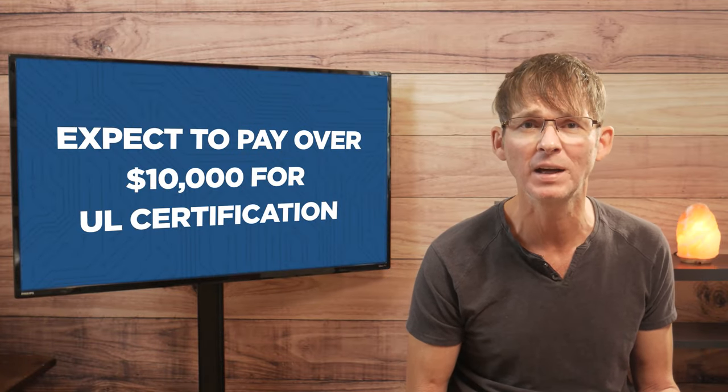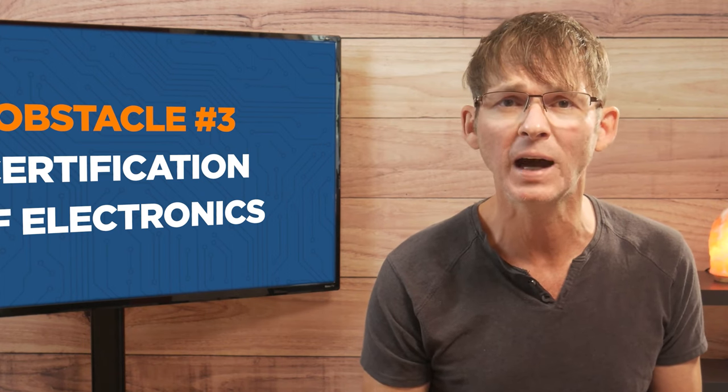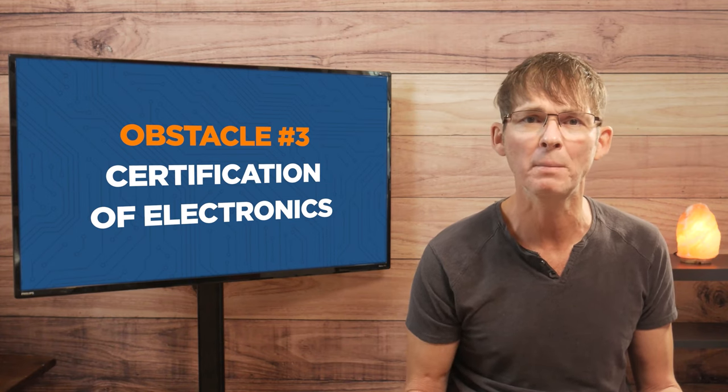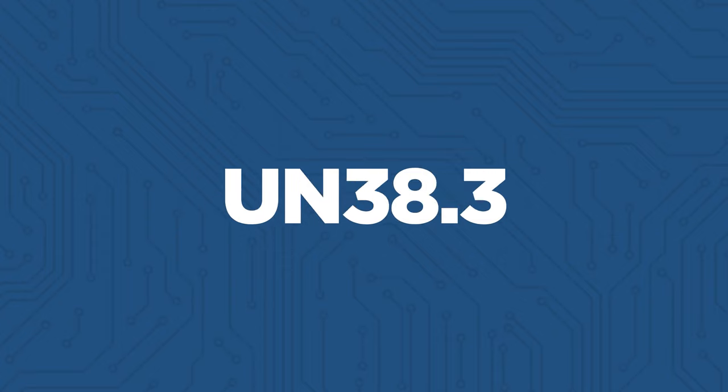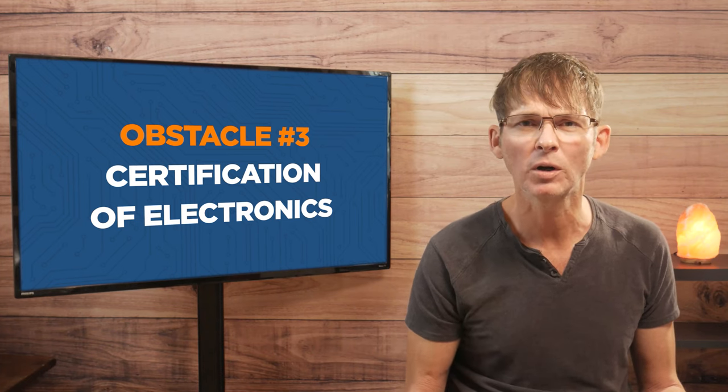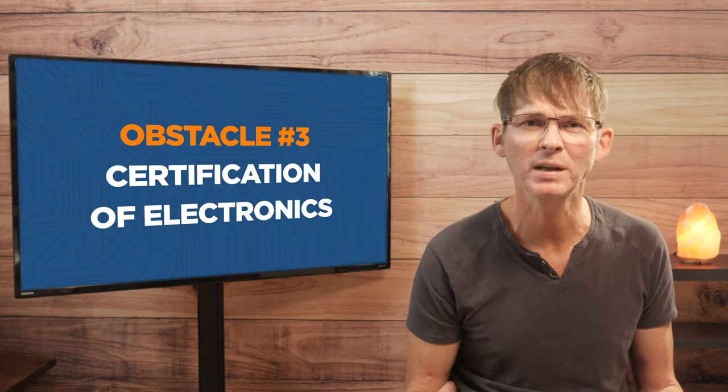The other major certification necessary in the U.S. is UL certification. UL certification is typically only needed for products that plug directly into your home's AC electrical outlets, and you should expect to pay over ten thousand dollars for it. You may want to consider bundling an existing AC/DC wall adapter that is already UL certified so you can entirely avoid this expensive certification. There are various other types of certifications that may be required, such as RoHS and UN 38.3, but these are all relatively low cost and shouldn't present a serious obstacle.